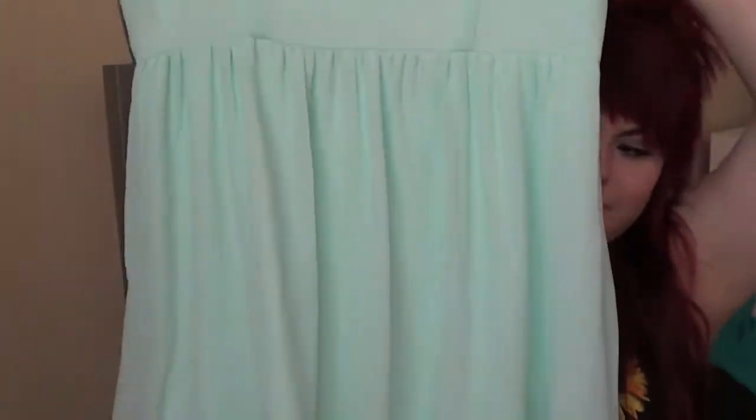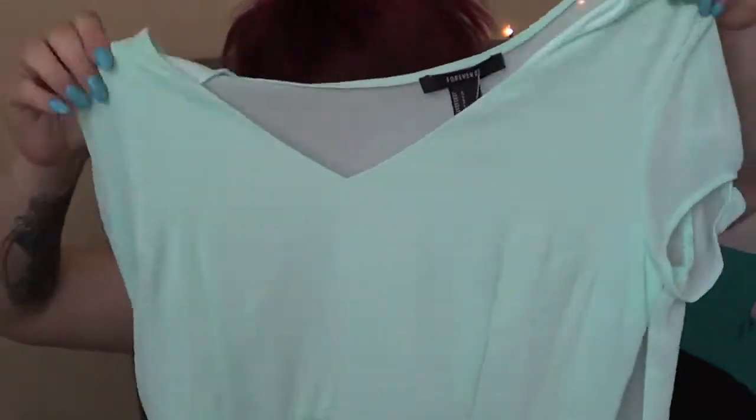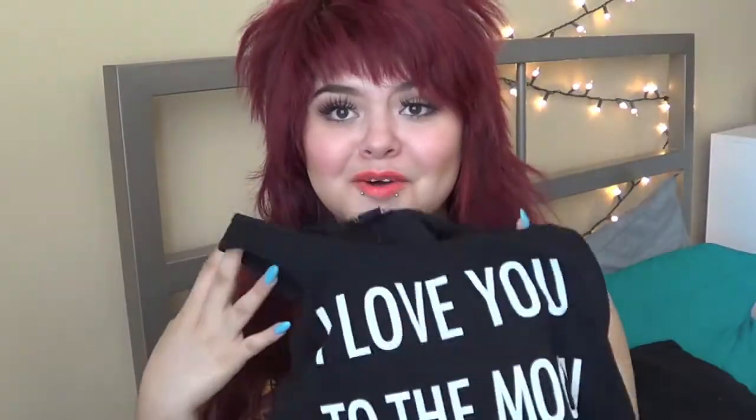Then I got this gorgeous mint dress — I just love pastel colors. This was $14.80. It's sort of a chiffon material, and chiffon makes me sweat, but I love this so much. Weirdly, the tag says it's a blush color, but this is totally mint. And then the last thing I got was another crop top for $10.80 — it says 'I love you to the moon and back,' which I always love saying, especially to my cats. Basic but cute.